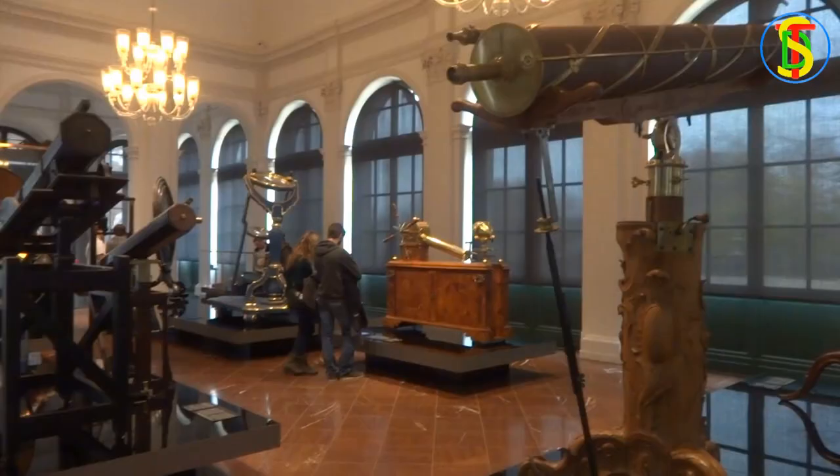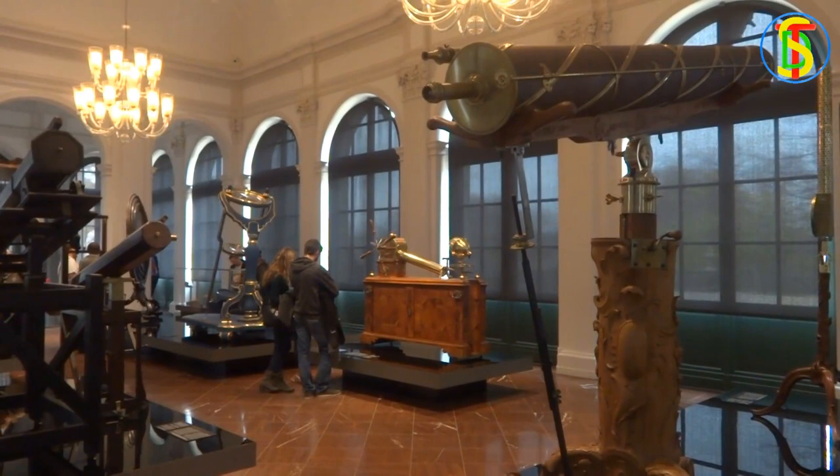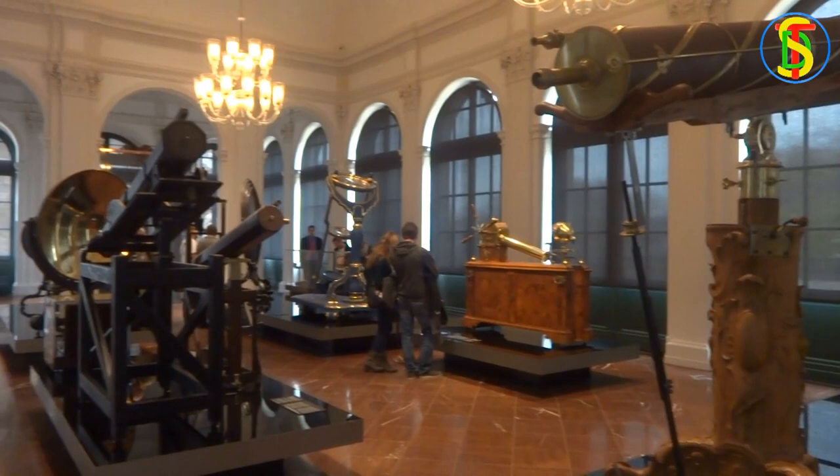So I'm here in the museum where there are some really cool, really old-fashioned instruments, including some of the first telescopes and measuring devices ever made.